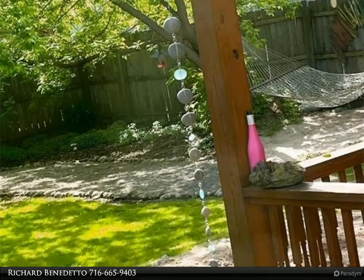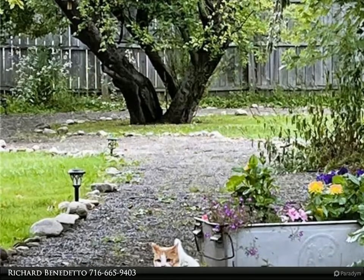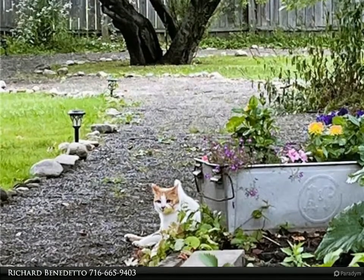Also featured is a spacious formal dining room, an office with built-in cabinets, and a family room that could both be used as bedrooms. A guest bedroom, laundry, and full bath are conveniently located on the main floor. Upstairs are three more spacious bedrooms, including the master bedroom and master bath.